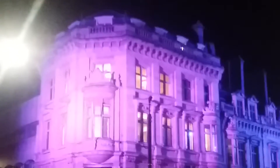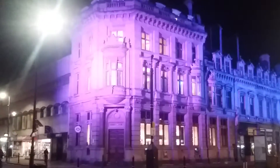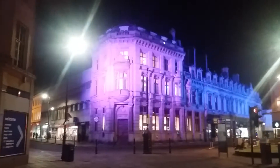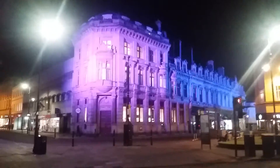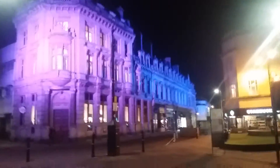Well, this is the end of Cheltenham Lights Up 2019. It's all down the prom up to Montpellier. This is the building at the top of the prom here — the HSBC bank here on display — going all the way down to the wheel at the bottom.